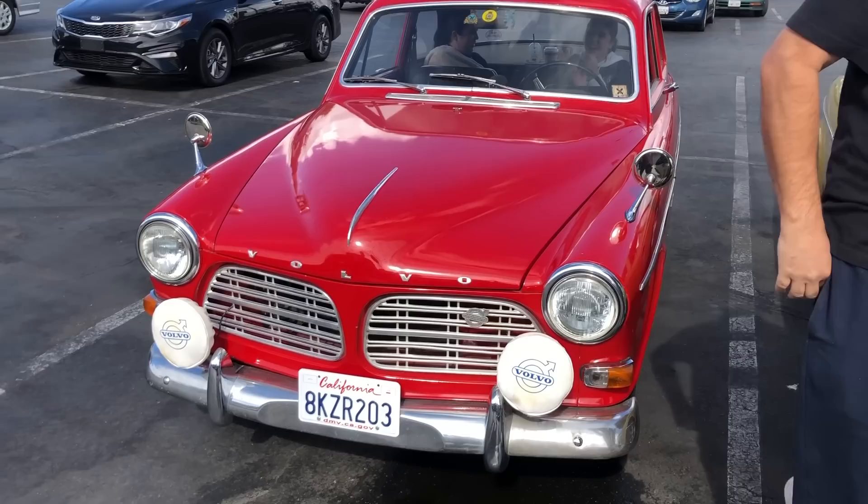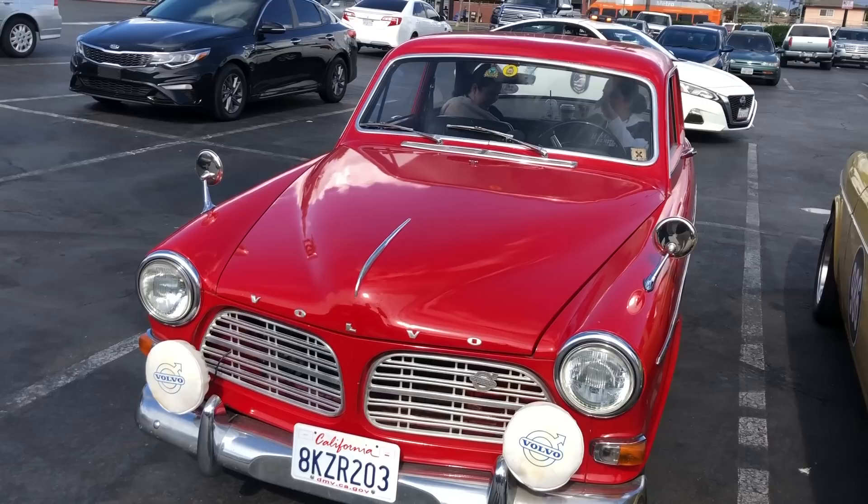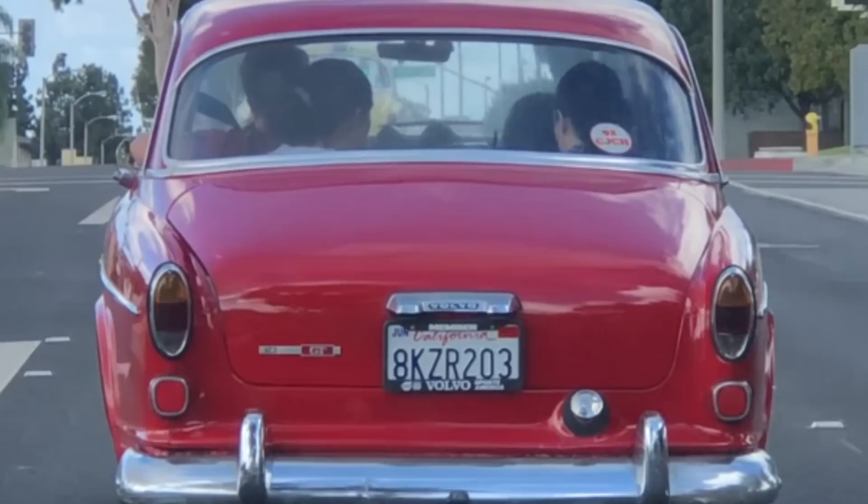Well played, Volvo. Officially, Volvo states that the 123 GT is designed for those not able to fit their family in a P1800, but are still looking for a sportier car.